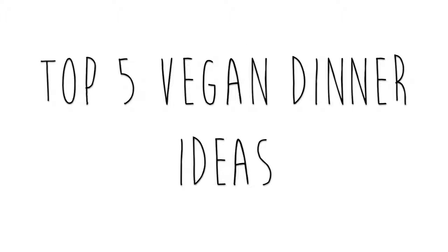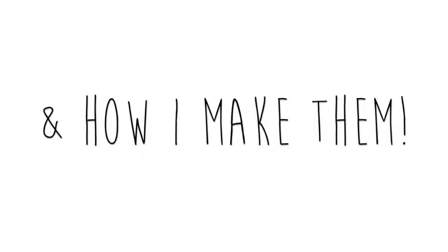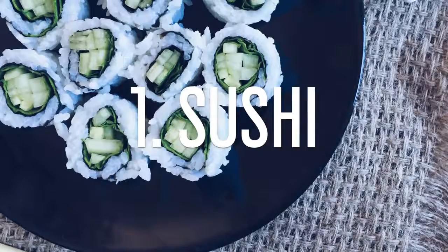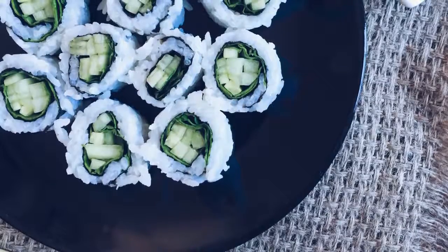Hey everyone, it's Olivia from Lives Healthy Life. Today I'm going to be telling you my five top favorite vegan dinners and also how I make them. My first favorite vegan dinner is homemade sushi or just store-bought sushi.